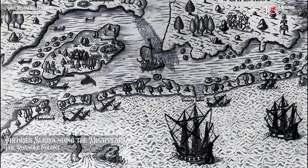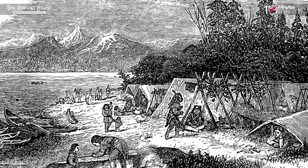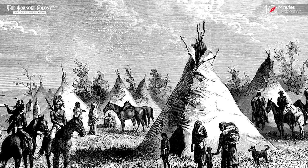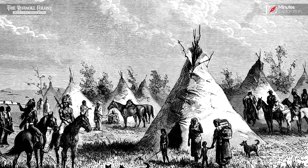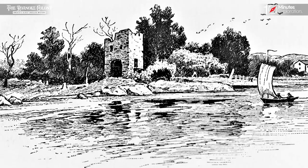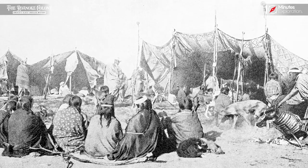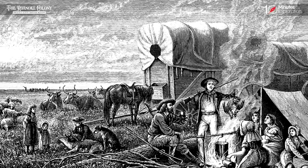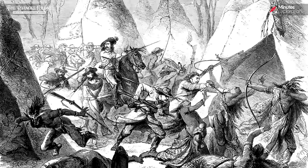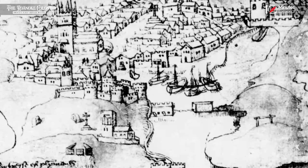The disappearance of the Roanoke colony has sparked numerous theories and speculations over the years. One prevailing theory suggests that the settlers integrated with the nearby Native American tribes. Several later colonists reported encounters with individuals who exhibited European features, raising the possibility that the Roanoke settlers may have assimilated into the local indigenous communities. This theory suggests that the settlers chose to merge with the Native Americans, seeking protection and a chance for survival in an unfamiliar land.